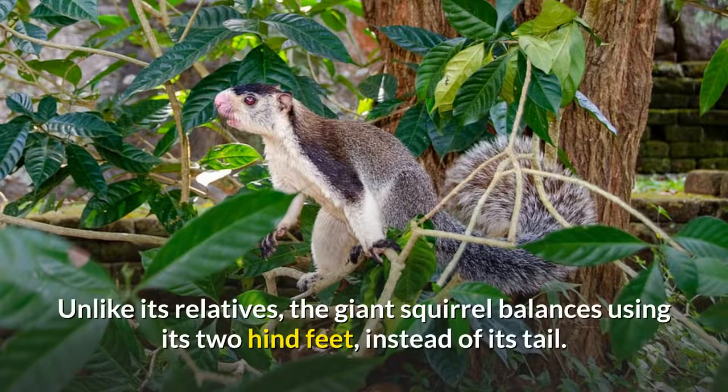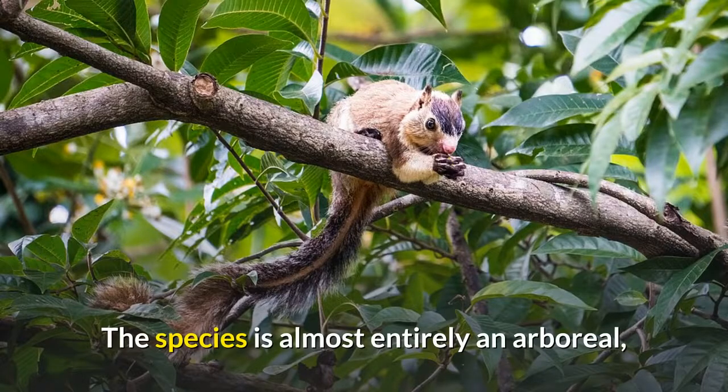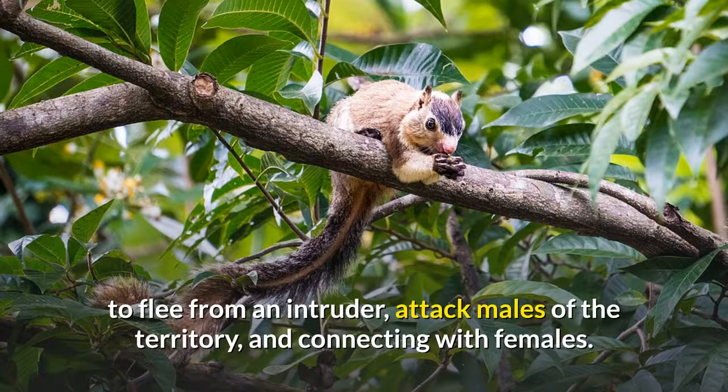Unlike its relatives, the giant squirrel balances using its two hind feet instead of its tail. The species is almost entirely arboreal, very rarely coming to the ground to escape from predators, to flee from an intruder, attack males of the territory, and connecting with females.